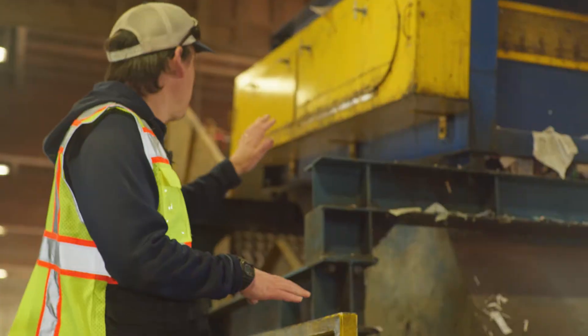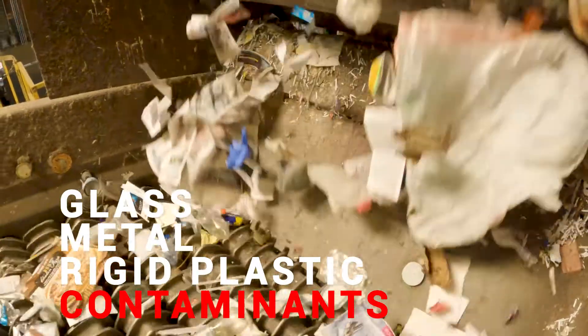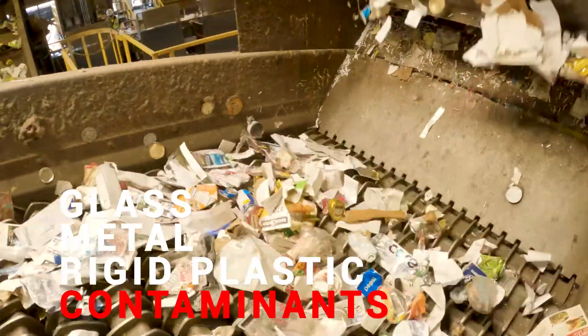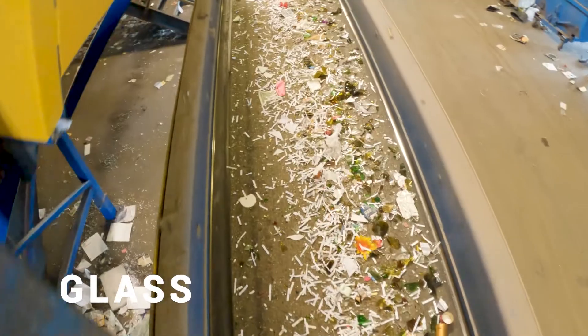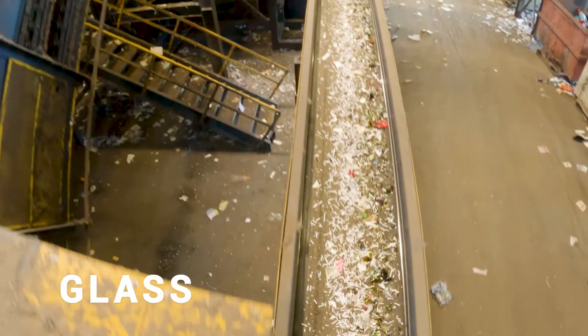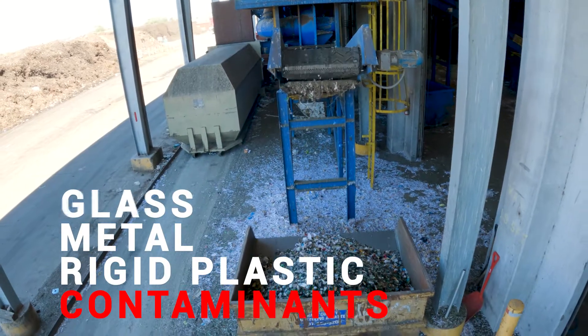On these screens where the two-dimensional paper goes up and the bottles and cans roll down, it's also shaking, so glass breaks. The glass falls through these screens onto other conveyor belts, then goes into our glass cleaner — a machine that blows the paper and other non-glass materials away so the glass is cleaner and ready to recycle.